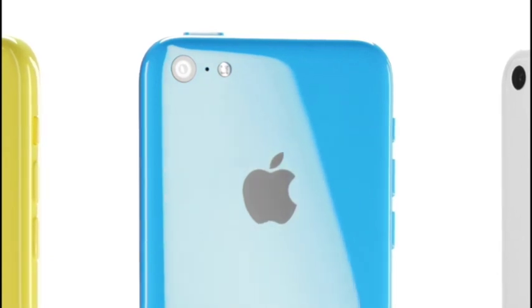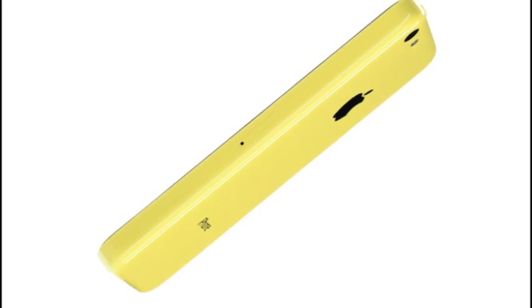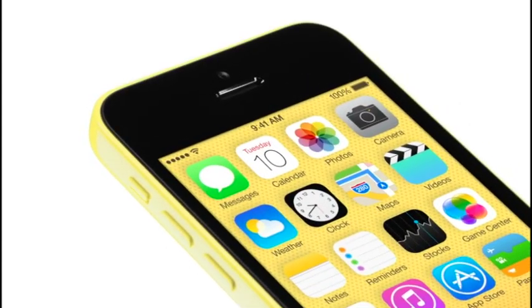iPhone 5C красив, и ему простительно, что он сделан из пластика. Множество компонентов было объединено в одну цельную поликарбонатную деталь, которая прослужит очень долго. Я думаю, что дизайн согласован — это результат развития формы, материала и цвета в комплексе. Каждый элемент по-своему оригинален и создает значительный и выразительный дизайн.